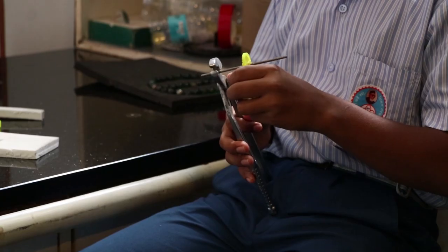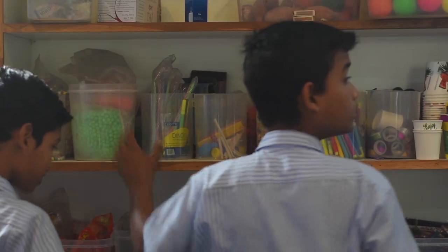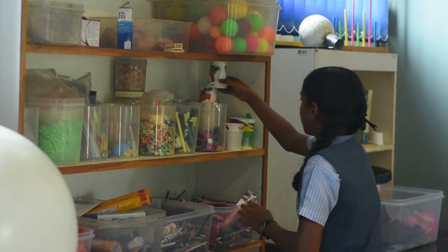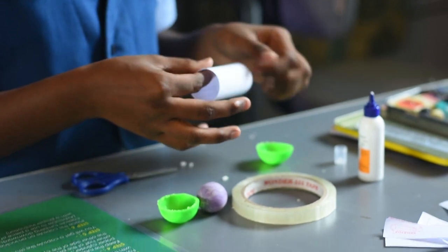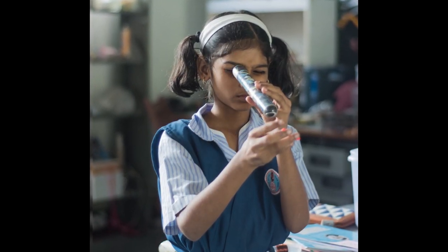To take this fun and science to the next level, we have come up with a 3-month program. At the first stage, the kids hunt for the appropriate material, build the toy, make it work, and simultaneously try to understand the science behind its working.